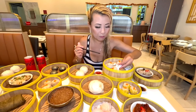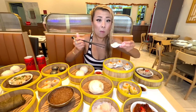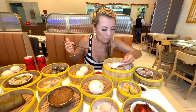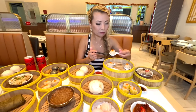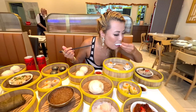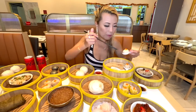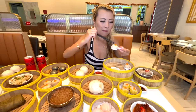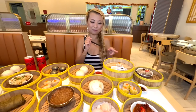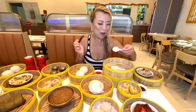I'm gonna try the crab one now. There's actually so much filling in there. This one's chewy — you can actually taste the shrimp and the crab. A lot of delicious filling. This actually has more filling than Din Tai Fung, so this actually is better.